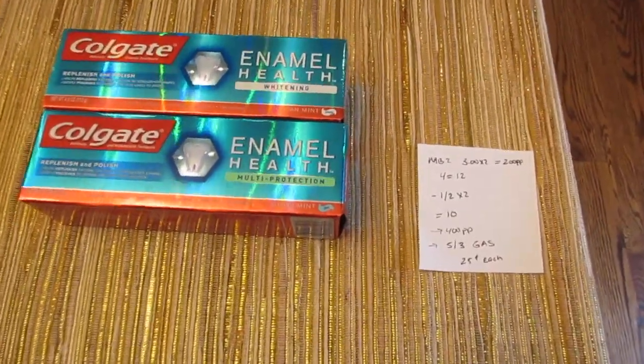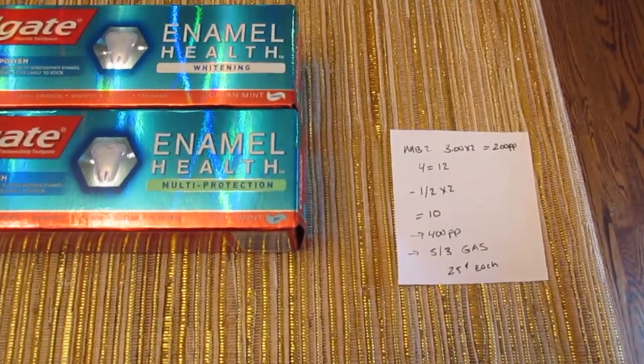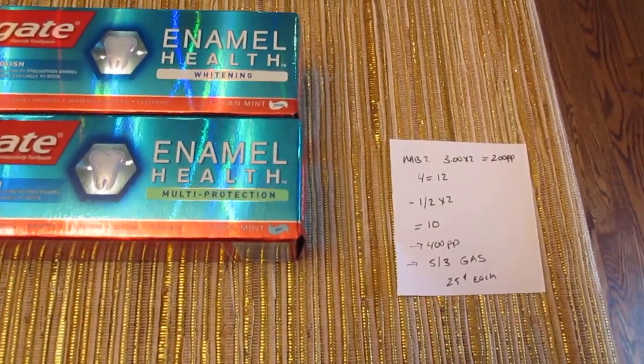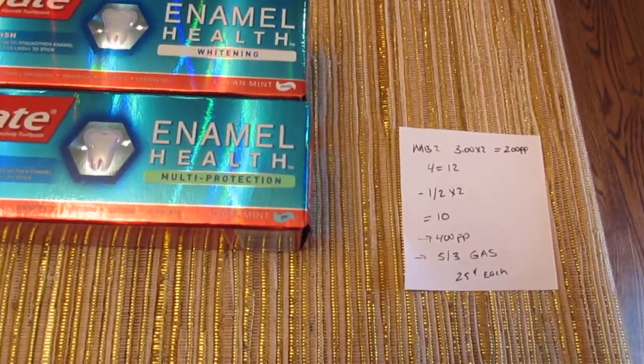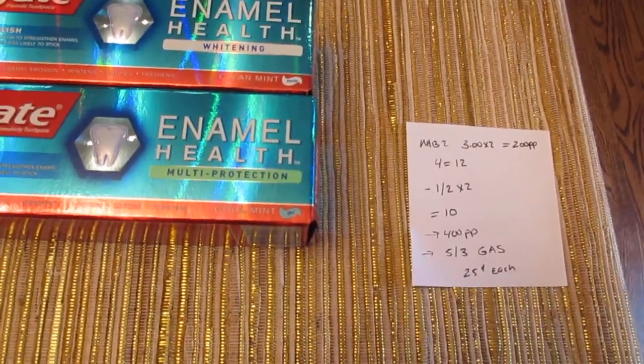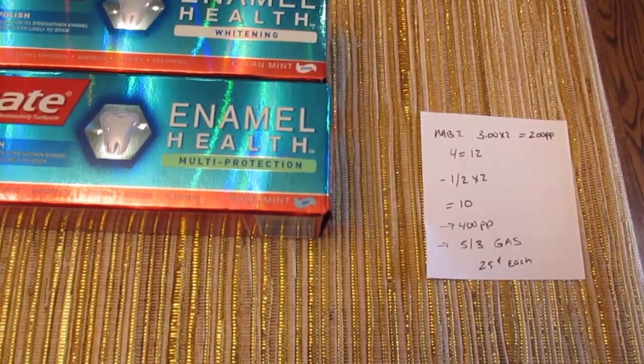The only other deal that I thought was pretty good is on the Ziploc bags. You have to buy two of them to make them $3 each, and when you buy two you get 200 Plenti points back, it's a limit of two. So if you bought four of them it'd be $12, and we have the $1 off of two printable coupon from coupons.com — you can use two of those — so you'd pay $10.